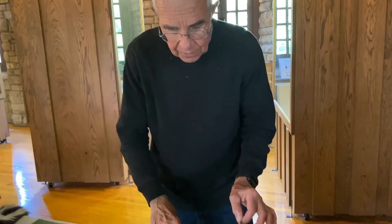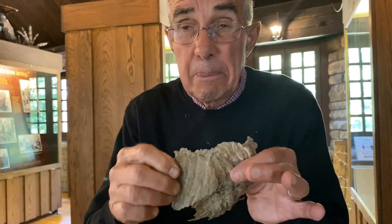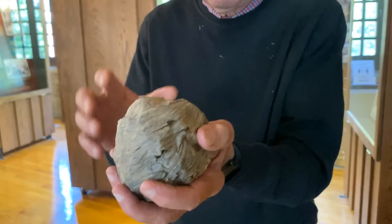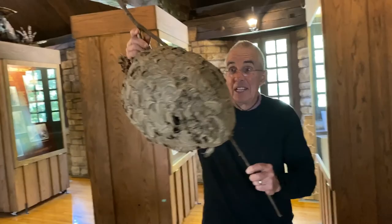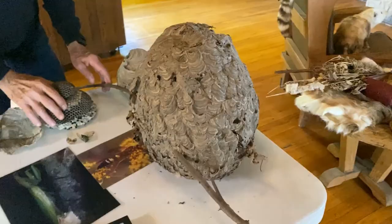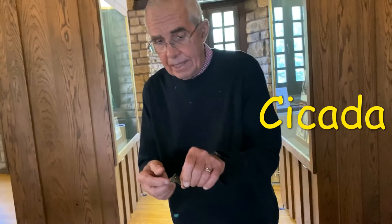This insect protects itself by stinging if frightened — it's a kind of wasp. This wasp goes out and finds loose tree bark, chews that bark up to make a paper-like material, then starts weaving that material into a nest. It starts out about the size of a baseball, then gets bigger, and when it's all done it'll be this big around. Inside there may be two or three thousand wasps. Here's what it looks like on the inside — every one of those holes is where an egg was laid.